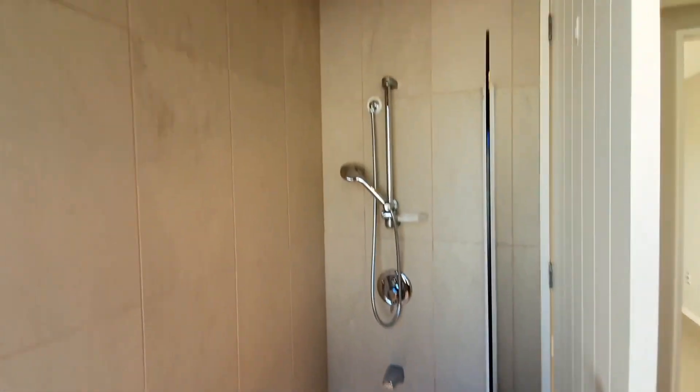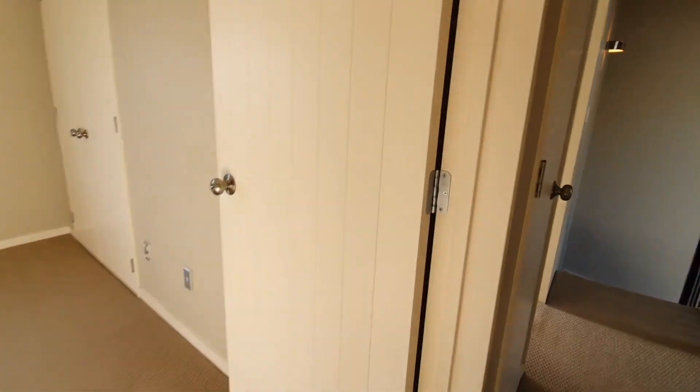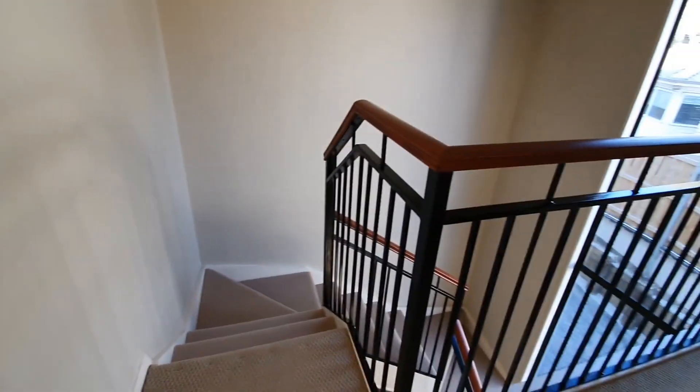There's a shower over the bath, which is great for families with kids. The property is close to New Market and in a double grammar zone, so it's very easy to access everywhere.